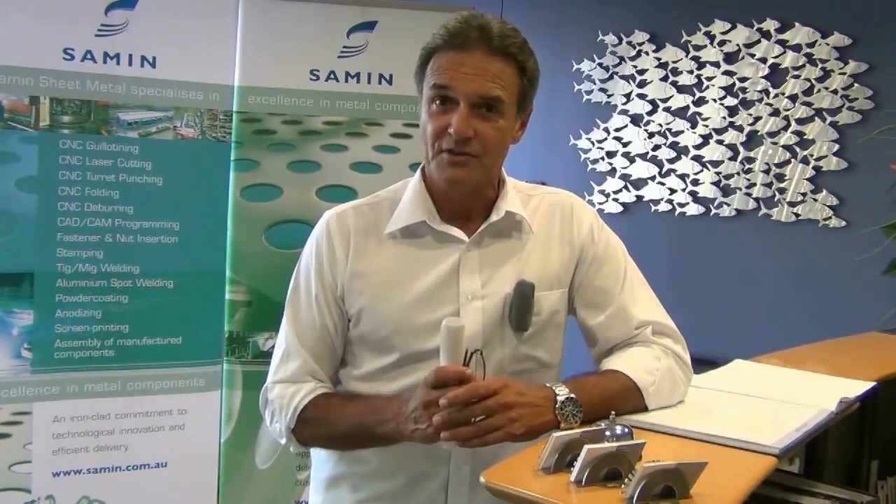Hello and welcome to Semen Sheet Metal. We're going to take you on a super fast guided tour of our business. This video will give you an overview of our state-of-the-art equipment, production capabilities, systems, processes and strict quality controls. It will also confirm why Semen are the leading Australian manufacturer of a wide range of components and finished products made from sheet metal. Let's go and take a look.